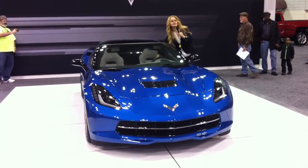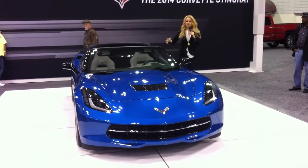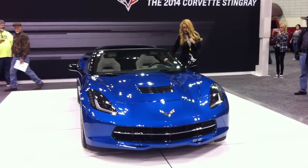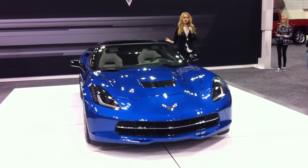Also, they put suede inserts on the inside, and the reason they do that is because this car is fast. When you're driving and hanging those corners, your body's going to slide around, so the suede is going to keep you locked into your seat like a professional race car driver. This car is actually built for an amateur driver to handle like a professional driver.